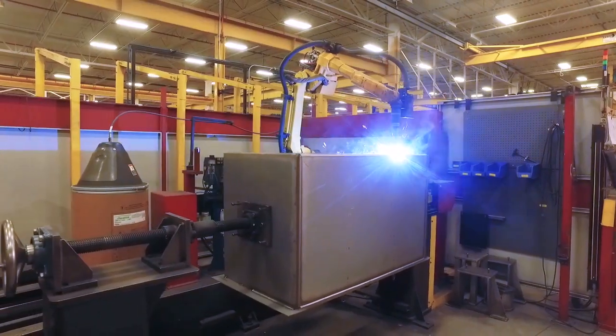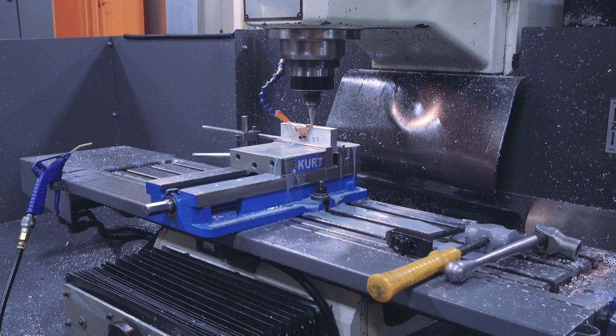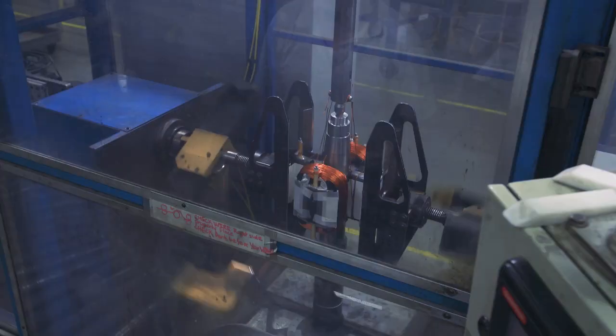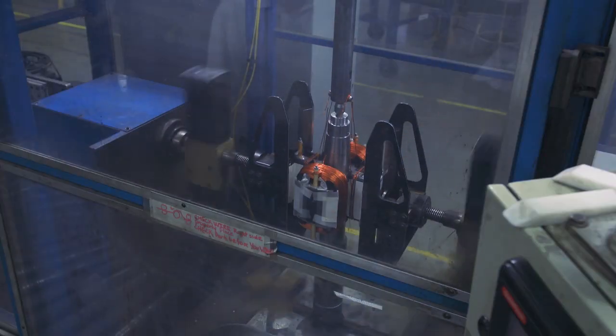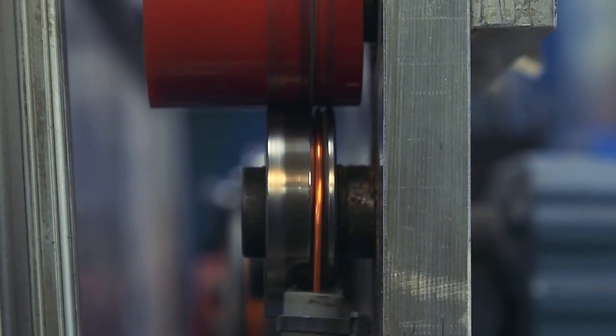We try to manufacture everything ourselves and keep control on that to maintain short, tight timelines, allowing us to produce our product with the most quality and efficiency possible, rather than having multiple sources of inventory coming into the facility.